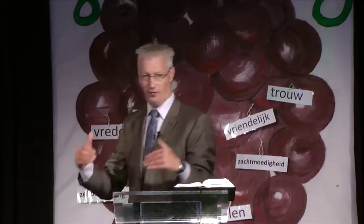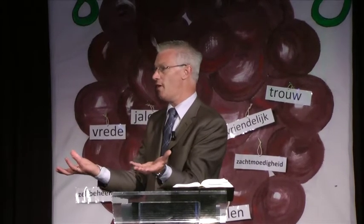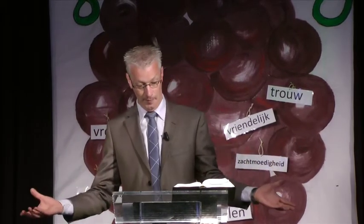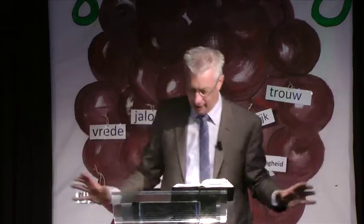En weet je, als wij zo in die gebroken, in die kapotte wijngaard zijn, doen we daar eigenlijk ook nog aan mee. Want wij maken ook nog heel veel dingetjes stuk. Niet alleen maar een stukje speelgoed wat je stuk maakt, maar wij kunnen ook andere mensen pijn aandoen. En op het moment dat we dat doen, maken we iets van de wijngaard van God kapot. Die wijngaard van God is eigenlijk een puinhoop geworden.